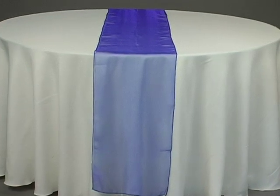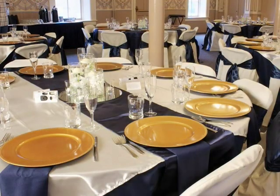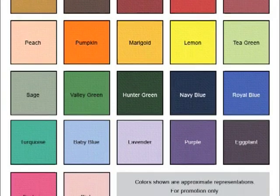A 120 inch round tablecloth will drop all the way to the floor on a standard 30 inch height, 60 inch round table. It can be combined with other table linens like a table runner or an overlay to produce an impressive look of elegance. Our 120 inch round tablecloths are seamless, made from a single piece of cloth and are available in 27 different colors.